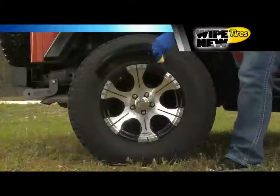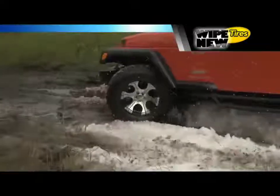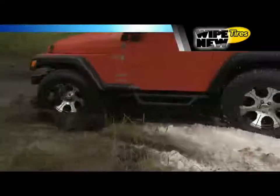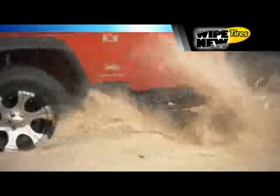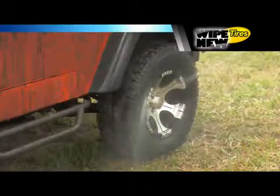Just apply Wipe New Tire and let it dry. Your tire's shiny new finish will be protected from snow, slush and road salts, from mud and muck, and from heat and sand, along with all the normal dust and road grime. And the shine won't wash away.